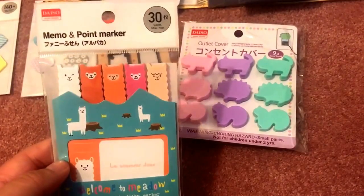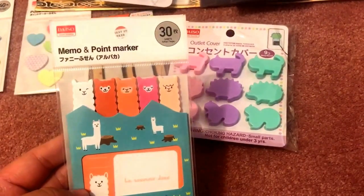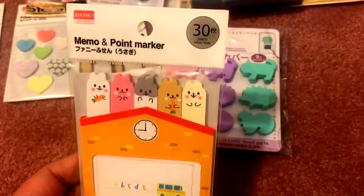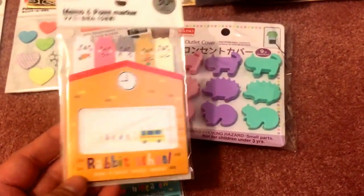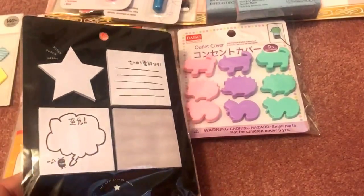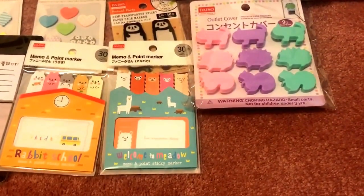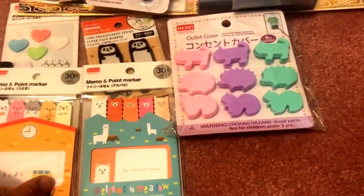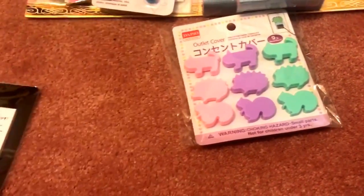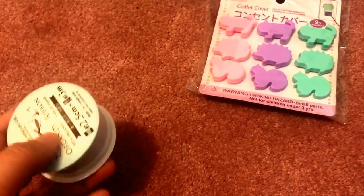These were also new in my store: memo and point sticky markers in the shape of llamas — so cute! Llamas are definitely trending right now; even Michaels has llama themes. There's also one with little rabbits, coming in a pack of 30. And then this one has a black and white theme with little sticky note pads. These were the only new stationery items I was interested in — no new journals or notebooks caught my eye.